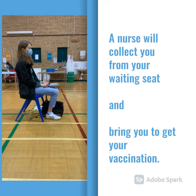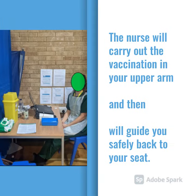A nurse will come to collect you from your waiting seat and bring you to get your vaccination. The nurse will carry out the vaccination in your upper arm and then will guide you safely back to your seat.